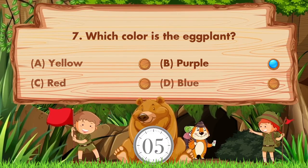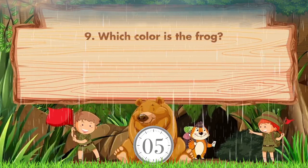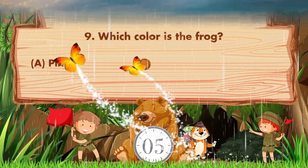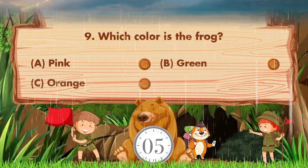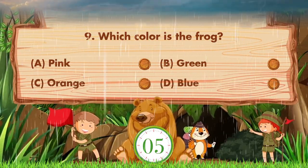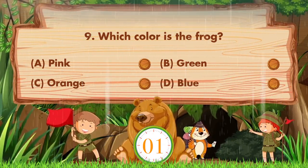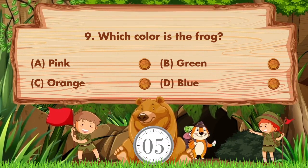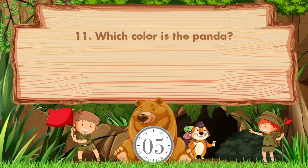The answer is option B, purple. Which color is the frog? Option A is pink, B is green, C is orange, D is blue. Sorry, we don't know the answer. If you know the answer, then like the video.